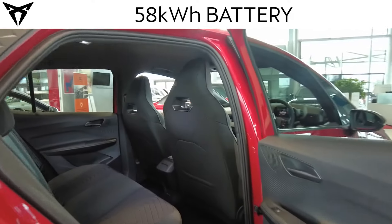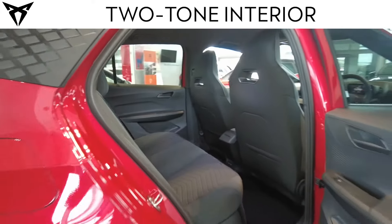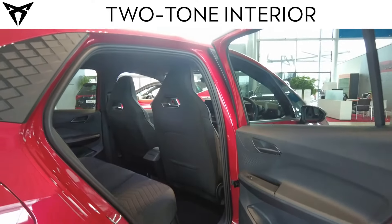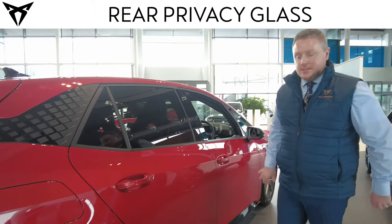Inside the car in the rear seats, you have your two-tone interior. Being an electric car, it has a flat floor, therefore giving greater comfort for rear seat passengers. There are two USB Type-C charging points in the back, and tinted glass is standard on these cars.